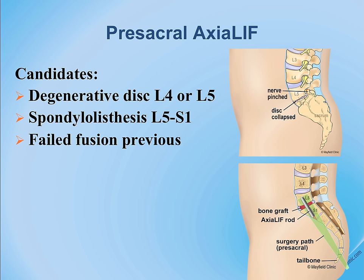The pathway of approach goes very close to the rectum. Patients take a bowel preparation prior to surgery, much like you do for a colonoscopy.